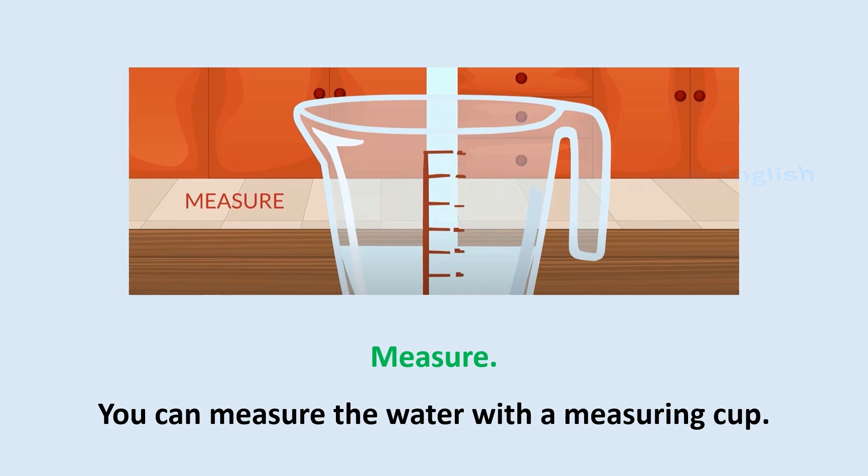Measure: You can measure the water with a measuring cup.